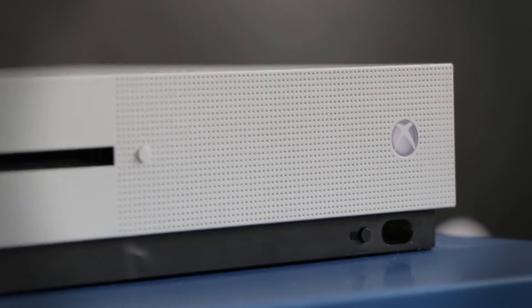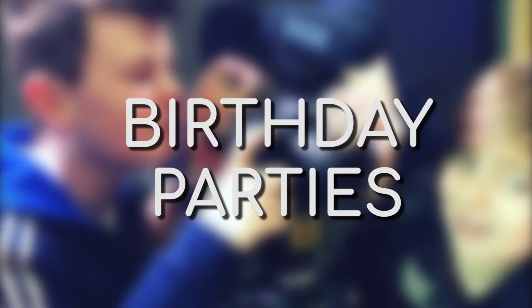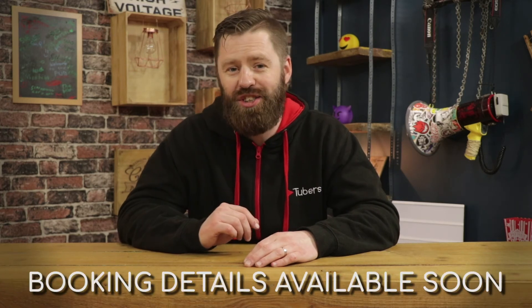Speaking of gaming, we've got some more big and exciting changes coming over the next month that we're really excited to tell you about — stay tuned for more details. Finally, we are officially starting up Tubers' birthday parties. These parties will include console gaming, a video experience and loads of time on the HTC Vive VR headset. More details will be live on our website and on our Facebook page soon.